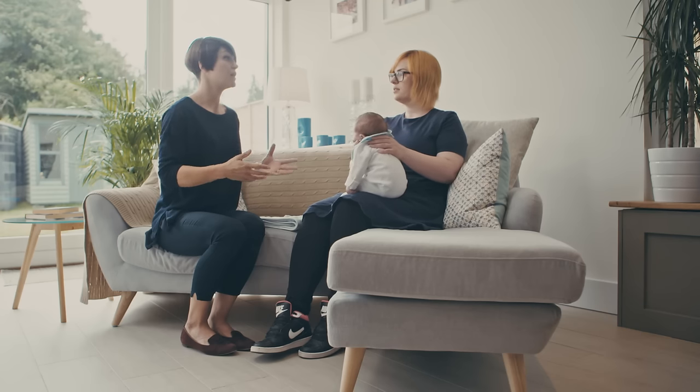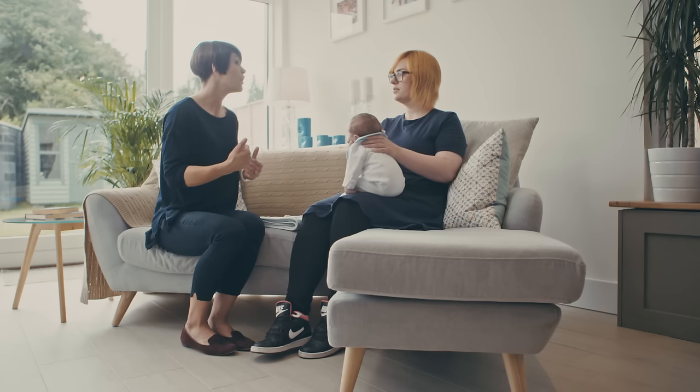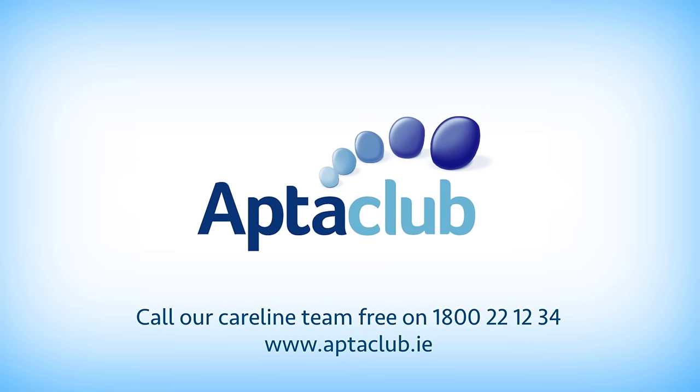Always make sure that the baby's clothing isn't too tight or restrictive, and ensure that they aren't too hot or too cold when feeding and throughout the day. For more tips and advice, visit us at aptoclub.ie.